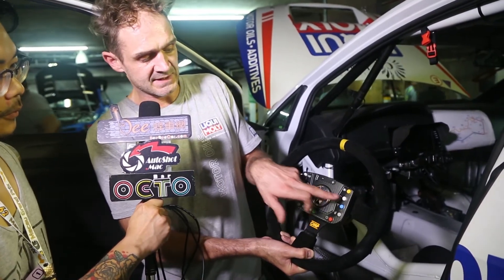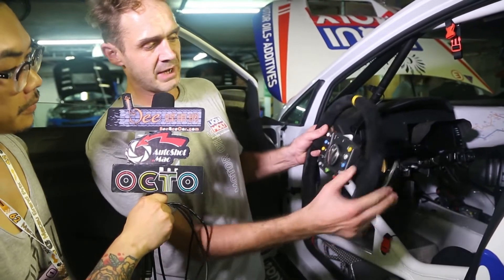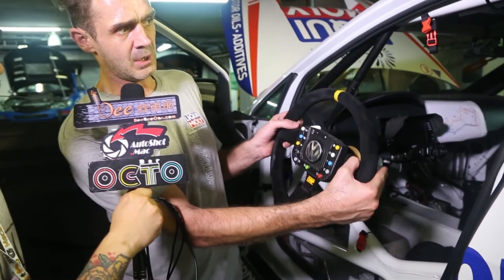This is for cleaning the windscreen, this is the wiper, and this is the rain light. Inside the car we also have the DSG gearbox — the driver must only go on the pedal: here he changes gear up, and here he goes down.